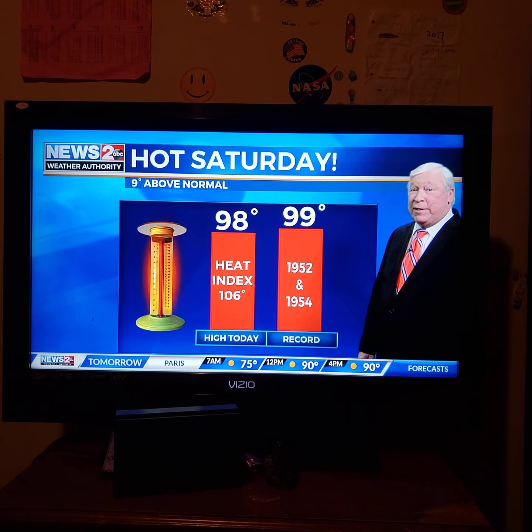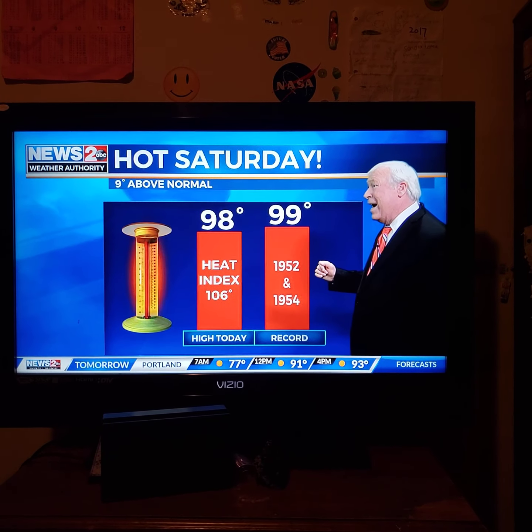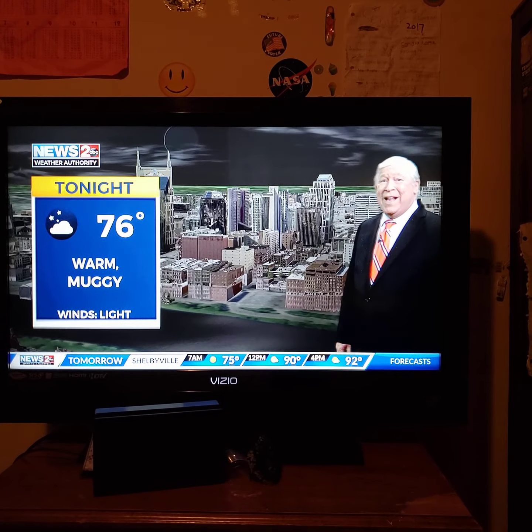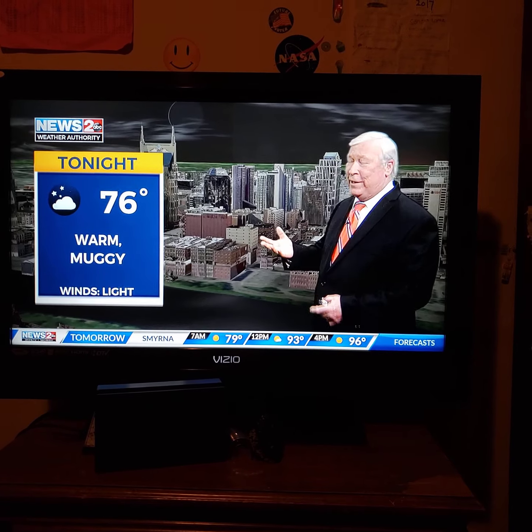That's what we're underneath right now, and it's going to continue — more of the same like we saw today with 98 degrees. The record today was 99, set back in 1952 and tied in 1954. It'll be a muggy night with those storms dying out — what few we saw. They were sort of small, but they were pretty to see off in the distance.